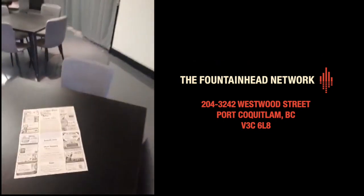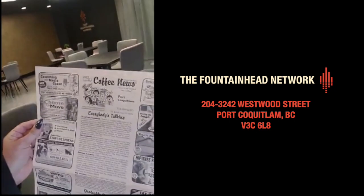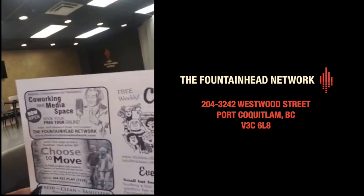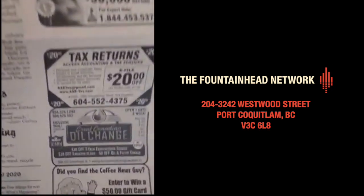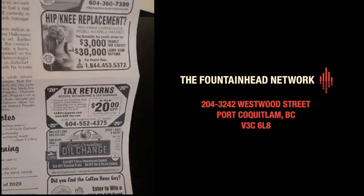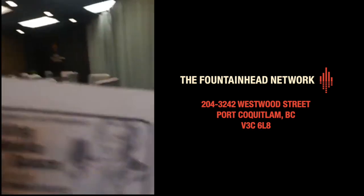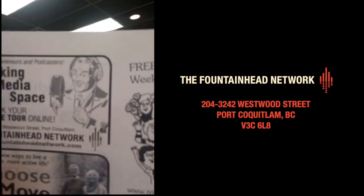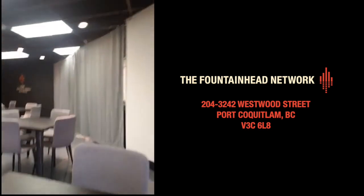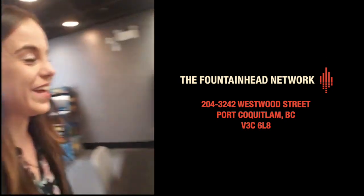And look at this — we're in the Coffee News! If you find the Coffee News guy you can enter to win a $50 gift card. He's on our picture in our little ad there.